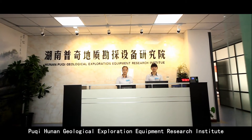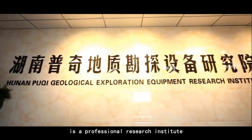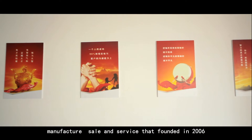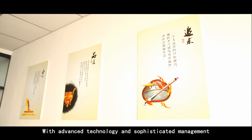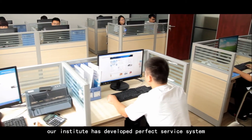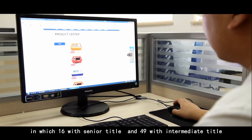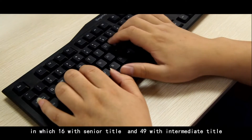Ho Chi Honan Geological Exploration Equipment Research Institute is a professional research institute specialized in product research and development, manufacturing, sales and service, founded in 2006. With advanced technology and sophisticated management, our institute has developed a perfect service system. We have over 200 employees and 65 professional staff in various fields, including 16 with senior title and 49 with intermediate title.